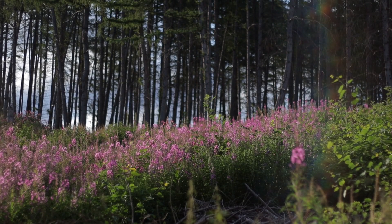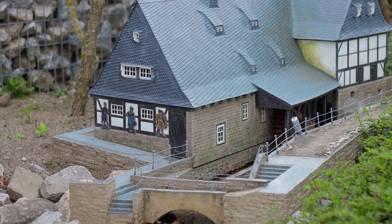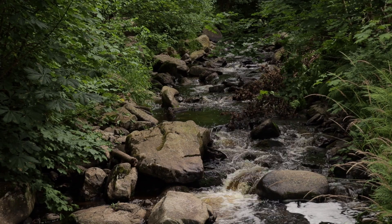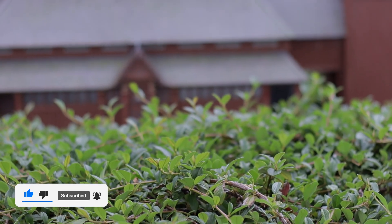Dear friends, today we'll take you on a little journey that is a lot more different than our others. We give you a little sneak peek of our vacation at the German Harz National Park, but you will notice that we mixed up the scales a bit.